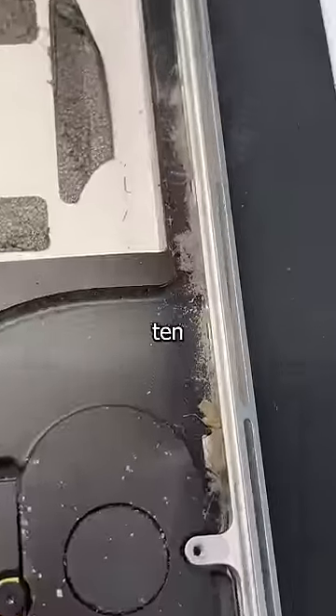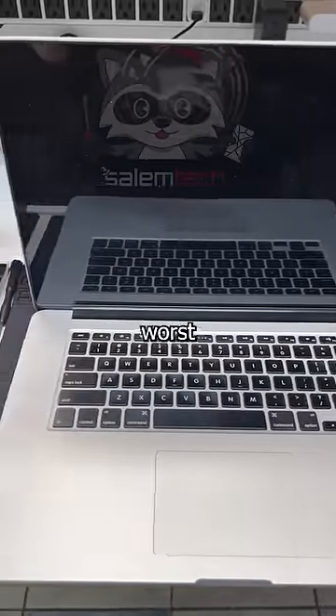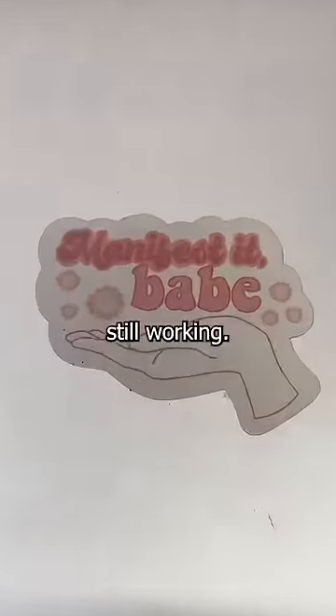You and this MacBook have a lot in common. It's been 10 years since its parts have been touched and its batteries are ready to burst. This 2014 MacBook Pro is Apple's worst nightmare because after 10 years, it's still working.